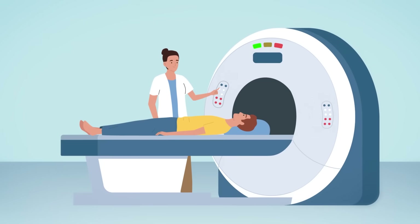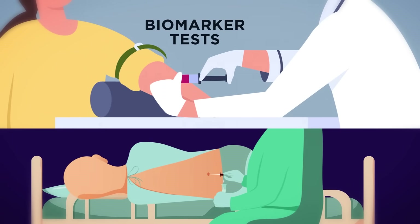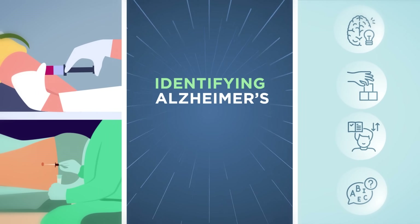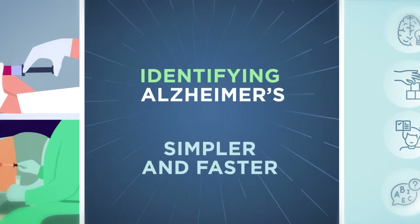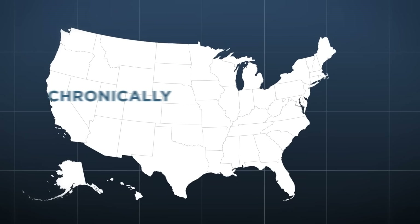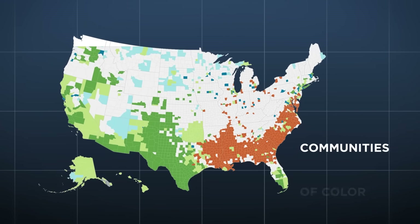Previously, diagnosis required a PET scan. But with the development of new biomarker tests, in addition to cognitive screening, identifying Alzheimer's may soon be simpler and faster. That's important, because Alzheimer's is still chronically underdiagnosed in the United States, especially among communities of color.